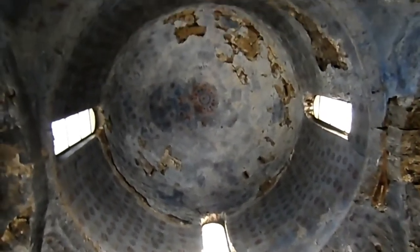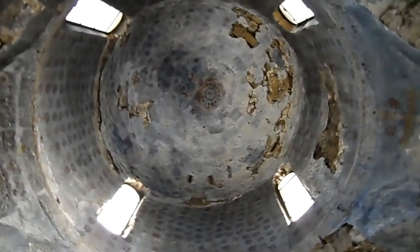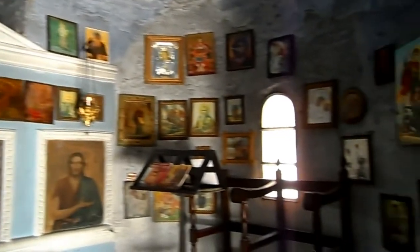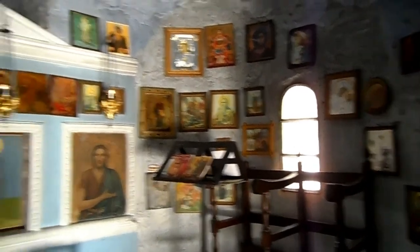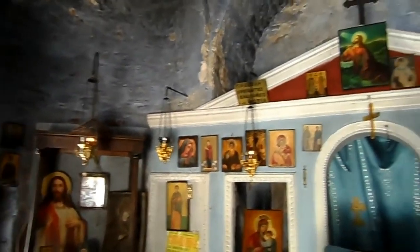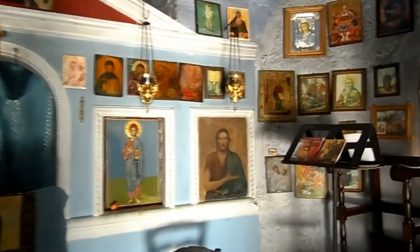You can see the painting right there at the center of the dome — so blue, and the stars are painted in gold and red colors. Here's the shape of the cross: here's the top of the cross, the right part, the left part, and the entrance behind me is the fourth part of the cross.